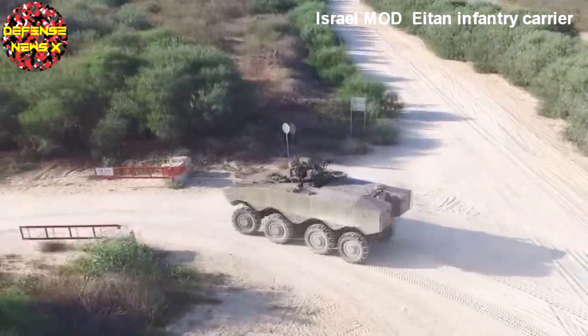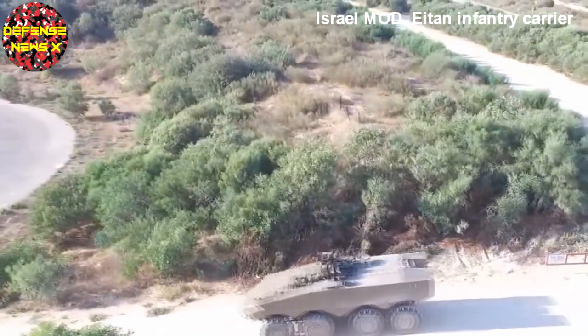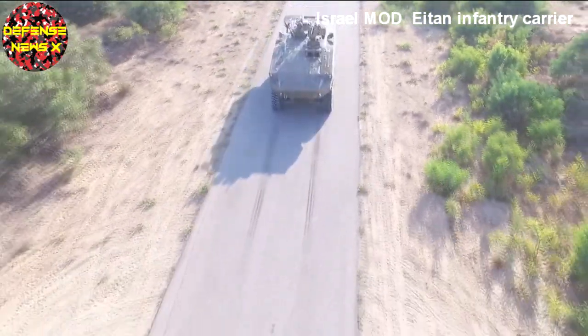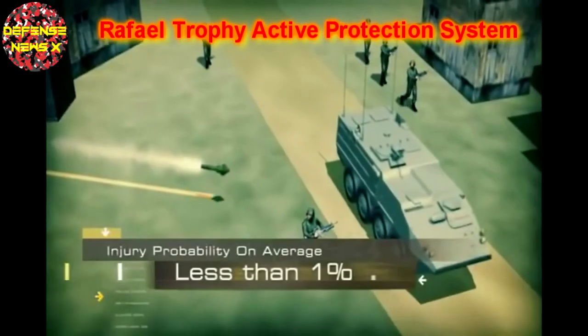The Israeli Army has unveiled a new wheeled armoured personnel carrier and plans to buy thousands of them to upgrade its armoured corps. The new personnel carrier is lightweight, carries a full squad of troops, and relies on a combination of sensors and small kinetic interceptors to stop incoming RPGs and missiles.